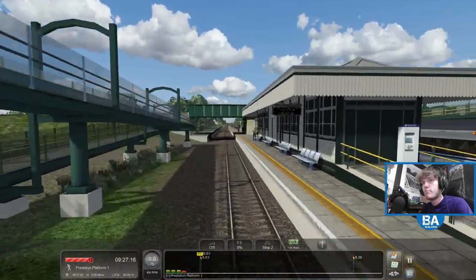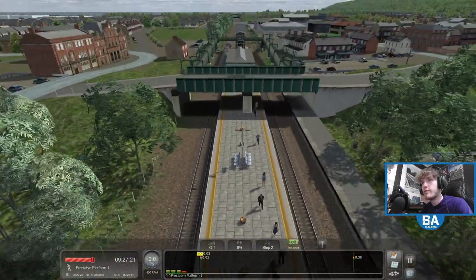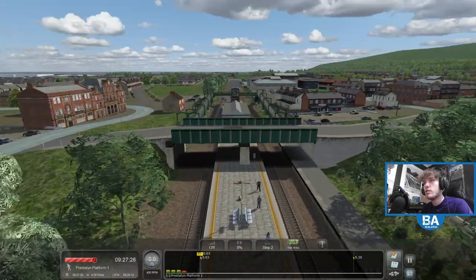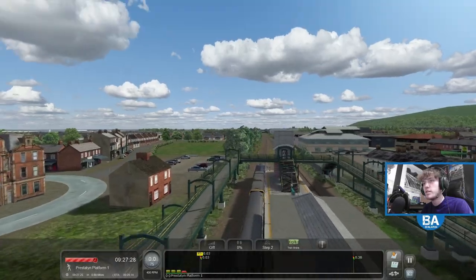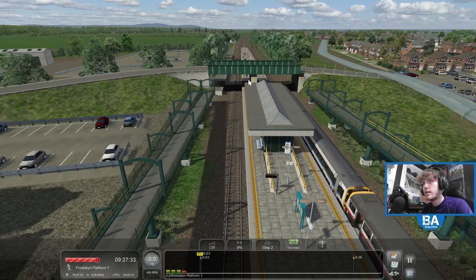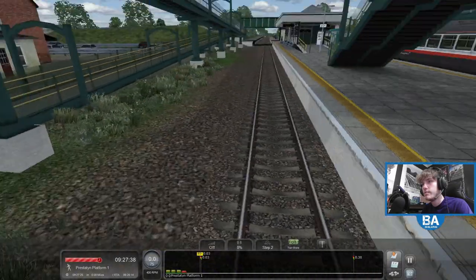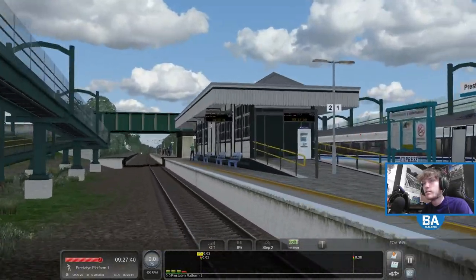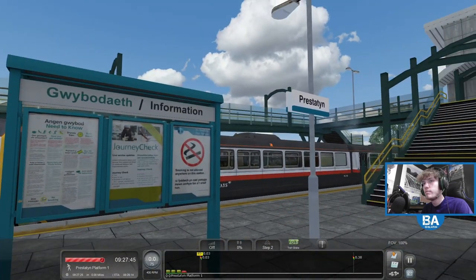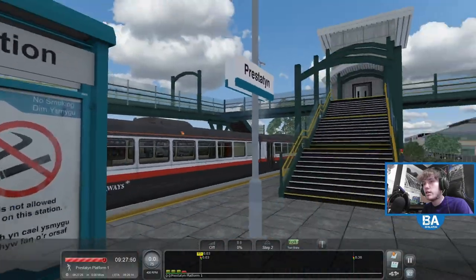Just waiting for time here at Prestatyn. I wonder if it originally was an island platform, so you'd get one here as well. There's all this fencing that's really sort of new and snazzy. I wonder if maybe it used to just be that side there. Doesn't look like quite a new build at the station. Got the sort of Arriva colours there.